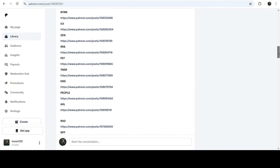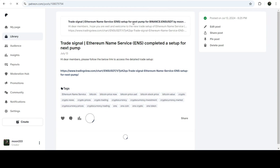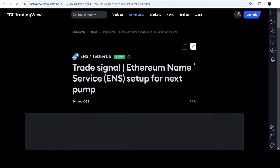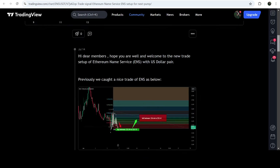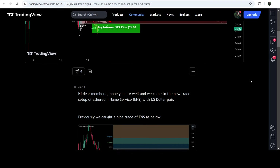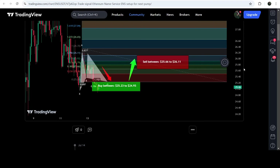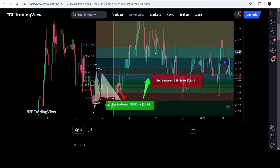If you would like to check or verify any trading signal — like the trade setup for Ethereum Name Services — you just need to click on the link for the trade setup and it will take you to the TradingView chart. There you can see when I shared this signal; this trade signal was shared on 14th of July 2024. You can watch the complete trade setup with the buying zone, sell targets, and stop loss, and see how the price line moved up from the buying zone and rallied to the sell targets.